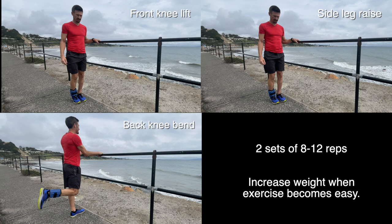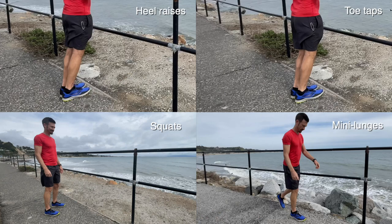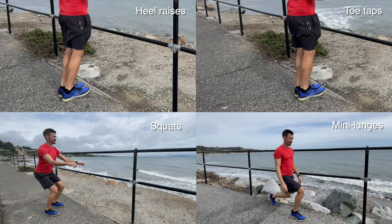Perform 8-12 reps and 2 sets each for these standing leg raises using adjustable ankle weights. Try starting with 2 pounds and add a half pound at a time as the exercise gets easier. Hold on as needed for balance. Perform 2 sets of 12-20 reps for the heel raises and toe taps. Work on maximizing your range of motion. For the squats and lunges, hold on as needed for balance, adjust the range of motion to your level, and perform 1 set of 8-12 reps.